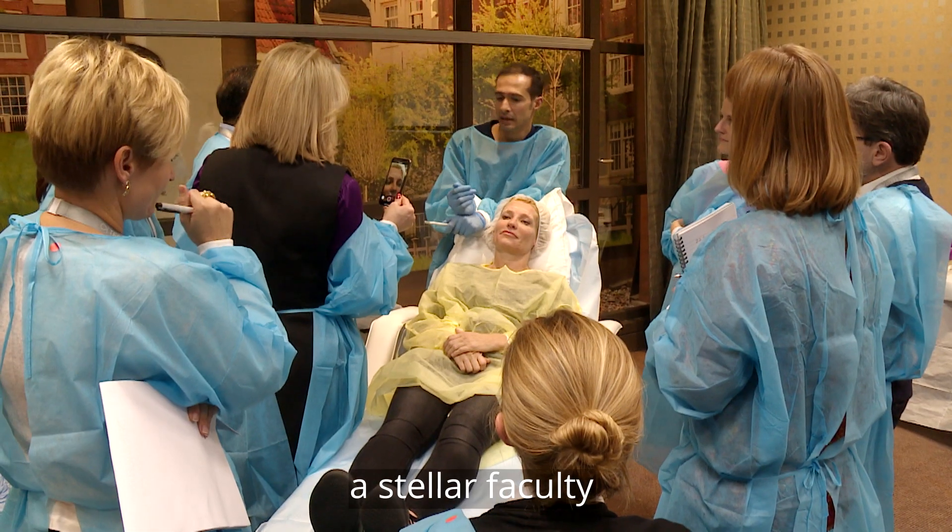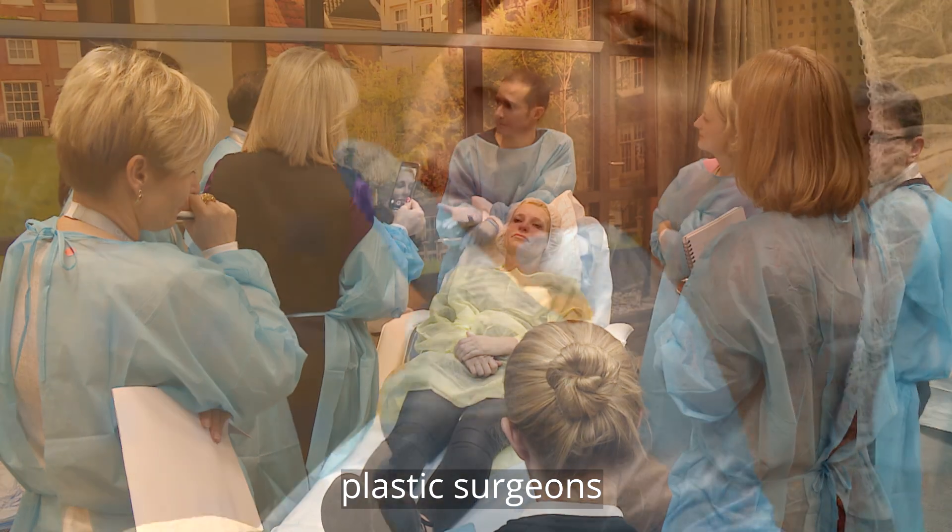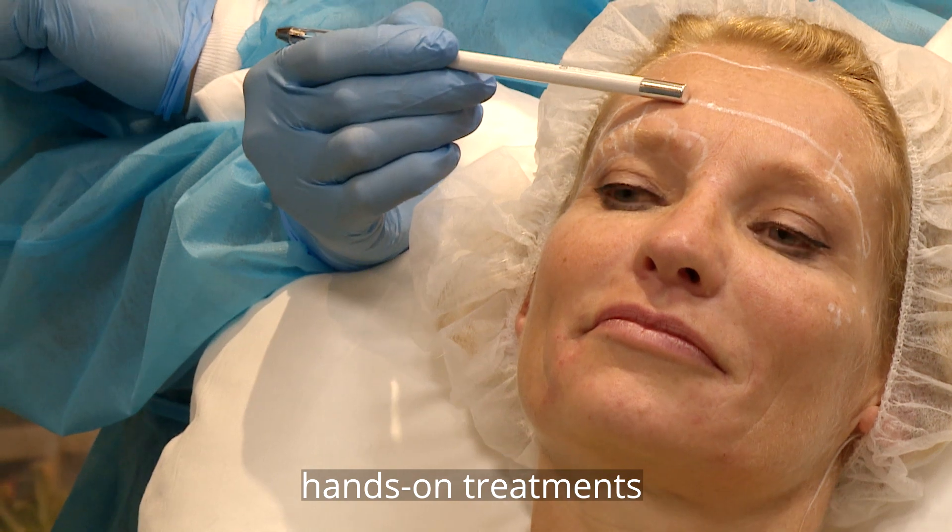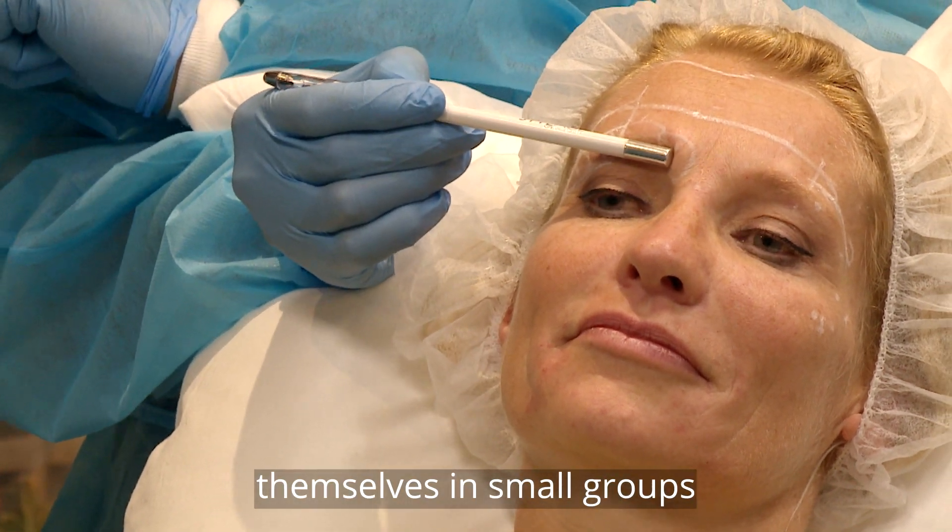We have selected a stellar faculty of dermatologists, plastic surgeons, and specialists who take time to supervise these very close hands-on treatments themselves in small groups.